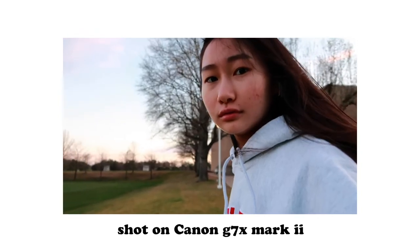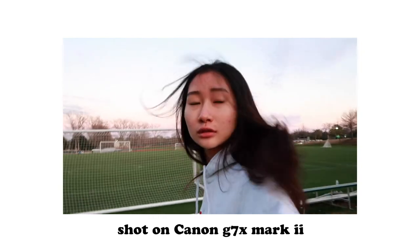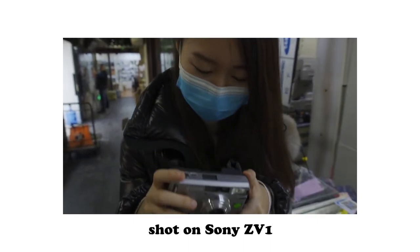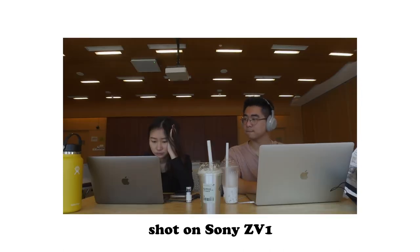The ZV-1 definitely produces less flattering footage and requires more post-production effort. With Canon, I'd just add some saturation and brightness and it would look good. For Sony, I use an HLG LUT, drag up the shadows, and add a green tint — it's a lot of steps. For beginners who want a natural, glowy, healthy skin tone, I'd recommend Canon.